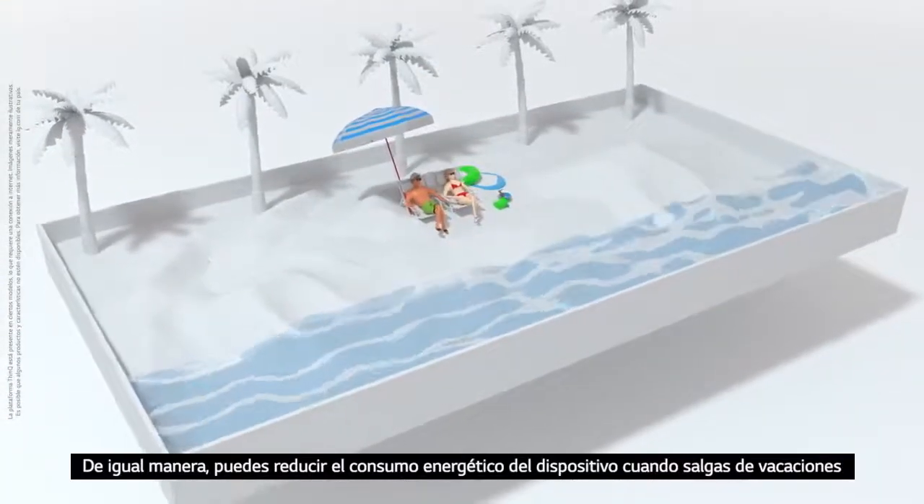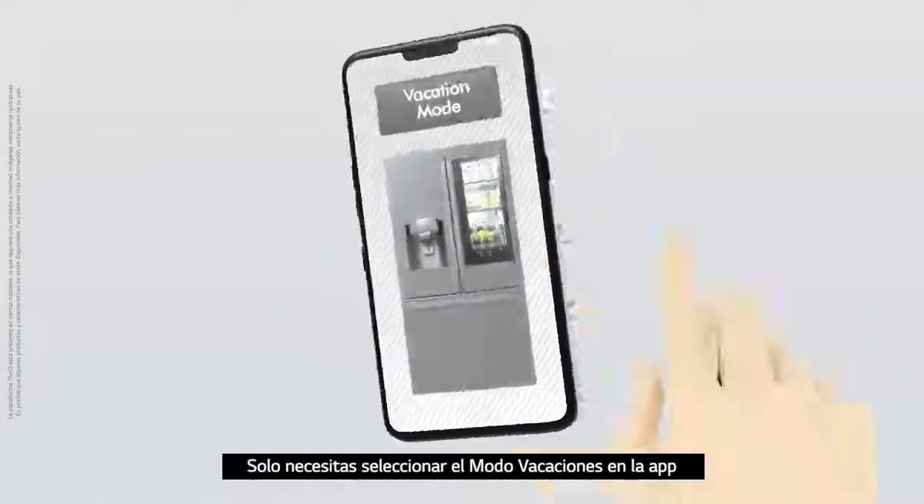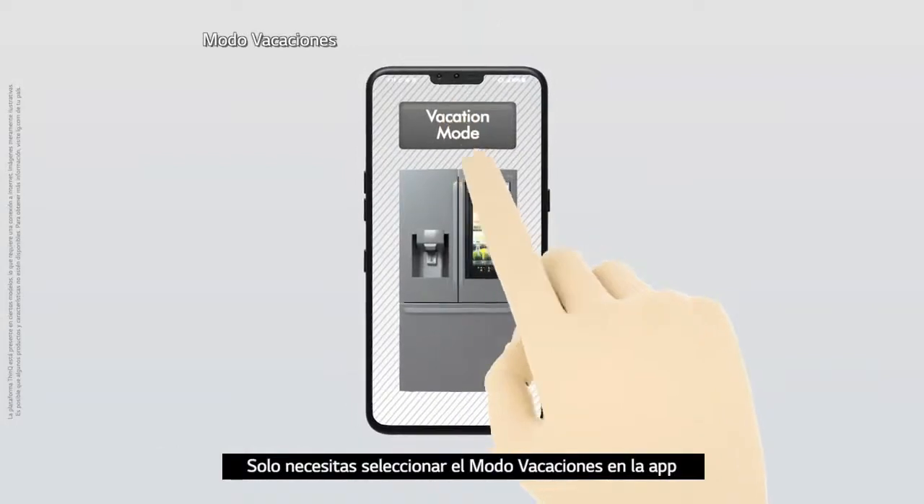Also, you can minimize energy use even when you go on long vacations. Just switch to vacation mode on your mobile app.